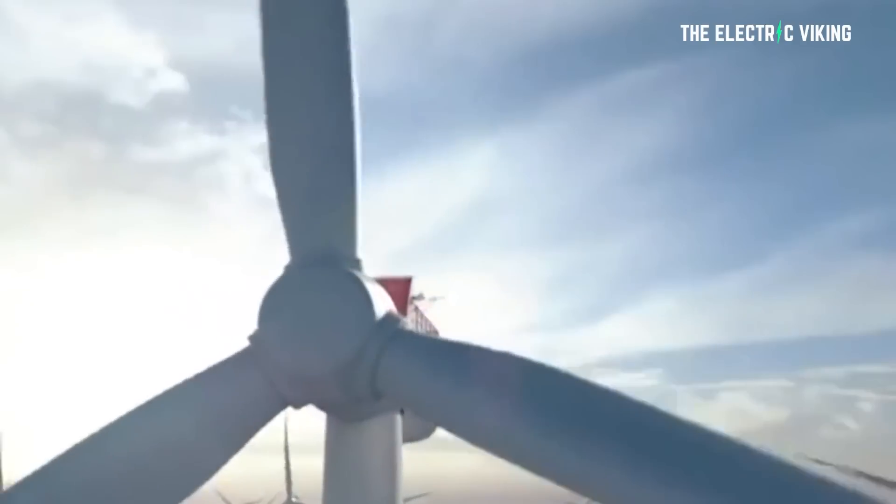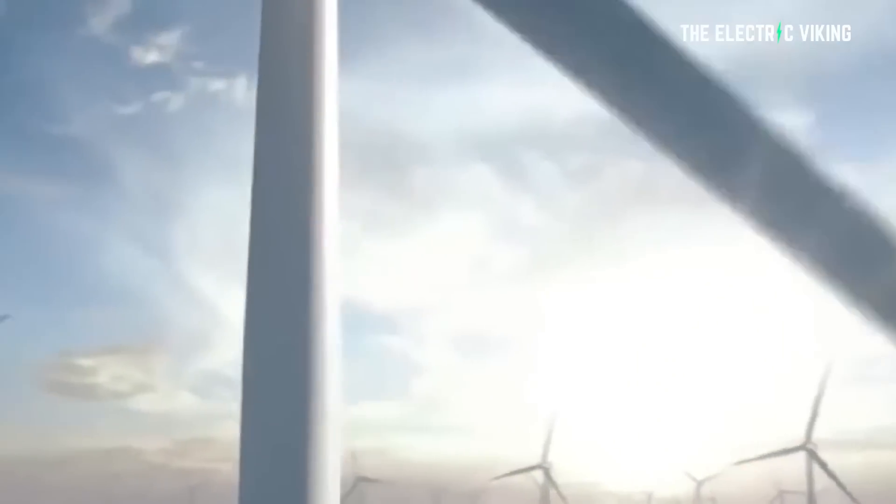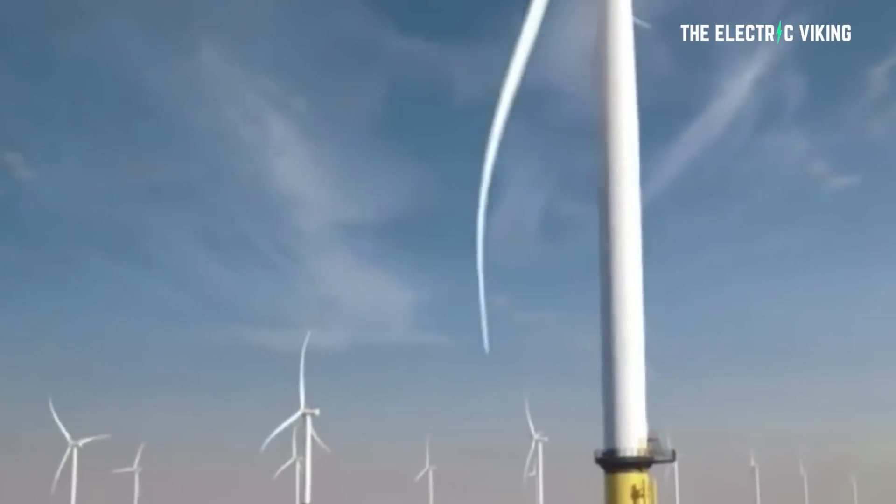A lot of the media has perpetuated the idea, and a lot of the public believes that wind turbines are not efficient. That is 100% false. The technology advances the world has made to wind turbine technology has made them one of the most efficient ways to generate electricity. In fact, they're far more efficient than coal power in any country in the world with wind.